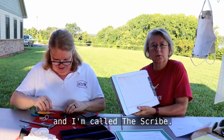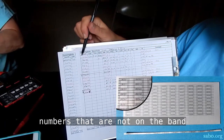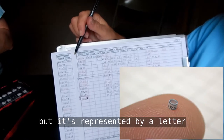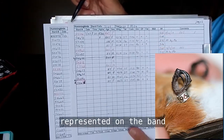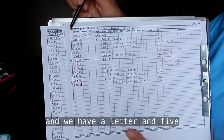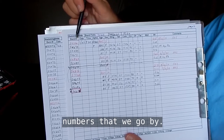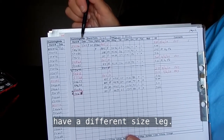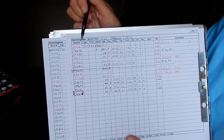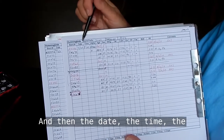I'm called the scribe. The band prefix is four numbers that are not on the band, but it's represented by a letter. There are nine actual numbers represented on the band, and we have a number, a letter, and five numbers that we go by. The female and the male bird have a different band because they have a different size leg, so we have a different series of numbers for each of them.